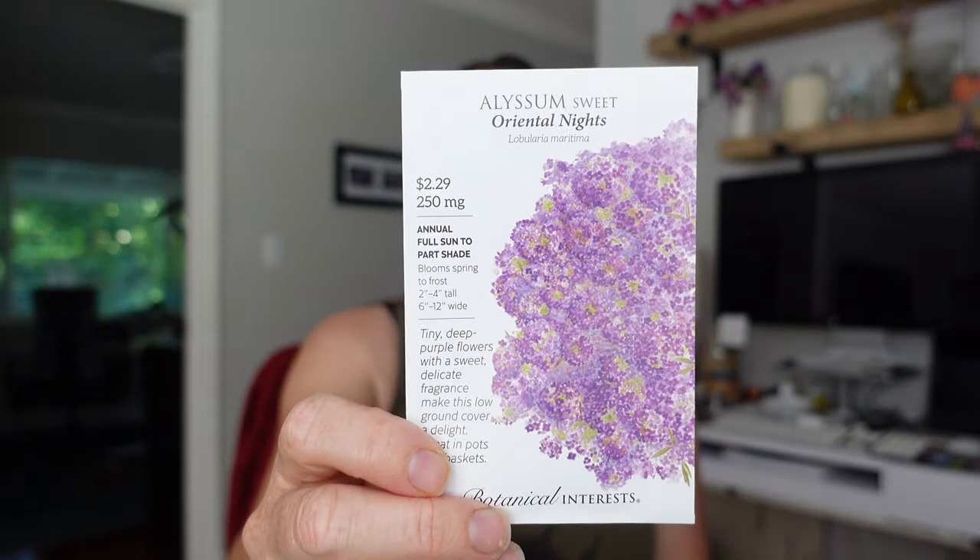The first one I got is more alyssum - this one is Oriental Nights. I have a white alyssum and a pink alyssum already; this one's more of a purple one. It's a really great plant. First of all it's really pretty, secondly it smells like honey, it attracts loads of pollinators. So I put it around all of my fruiting plants and my flowering plants too. It's always nice to have a new variety of that.